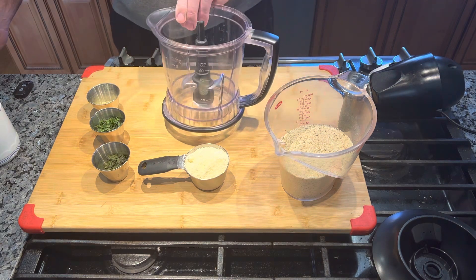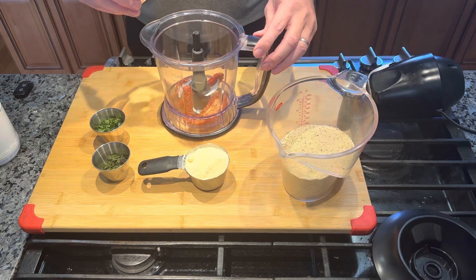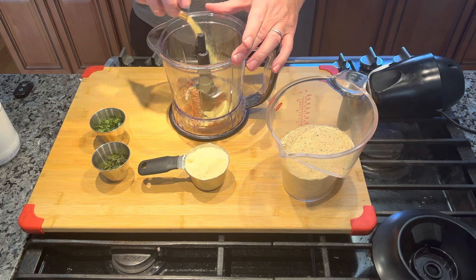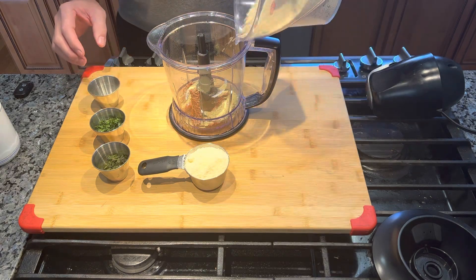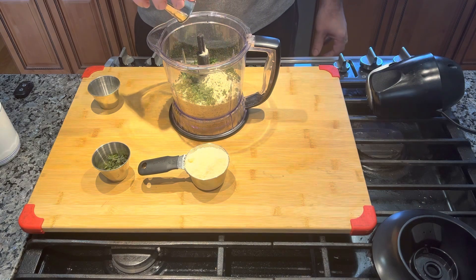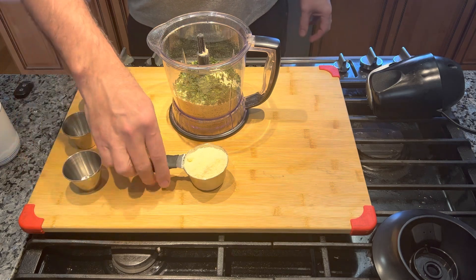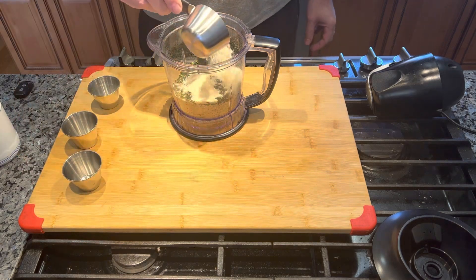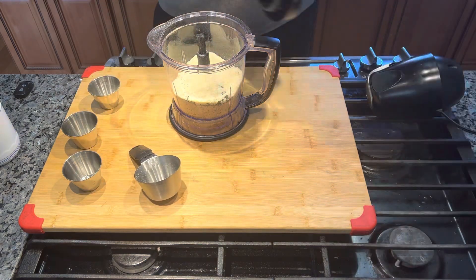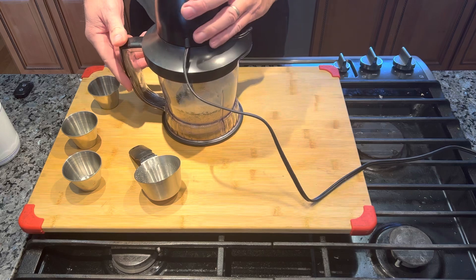We're going to bring our bowl over. We've got our sun-dried tomatoes. I'm going to add my rosemary, breadcrumbs, parsley, basil, and Parmesan Romano cheese. Cover it, and I'm going to blend it — pardon the noise.